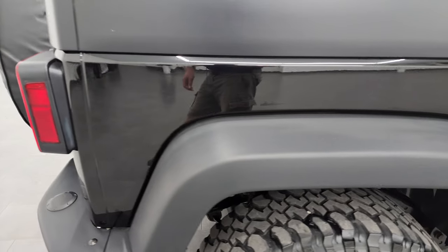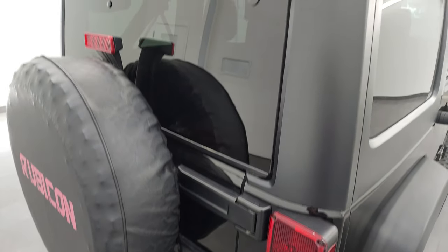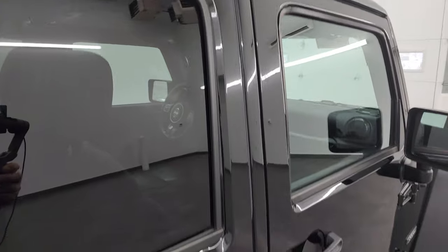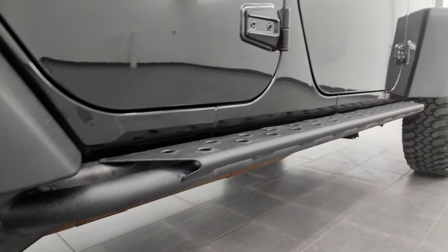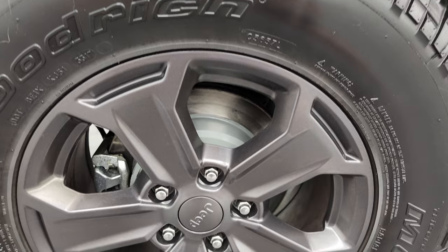I take these HD videos so that if you are far away or cannot make the trip down but you're still interested in purchasing the vehicle, you can see it here and have confidence in what you're looking at before you even get here — no surprises, and you can make a smart and informed buying decision from wherever you're at. If this video helps you make that buying decision, let your salesman know you saw the video and that Brett sent you.